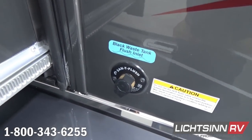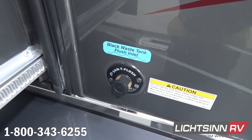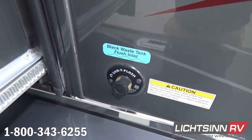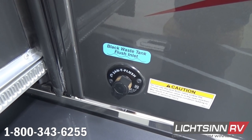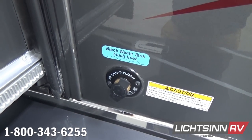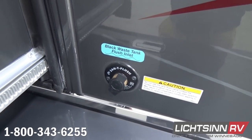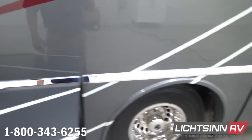An innovative black tank flush is located just adjacent to the utility center. Also up front, we did include the factory-installed upgrade of the driver's door, which provides not only ease of egress in terms of entry and exit, but it also allows you to level the coach more conveniently if you upgrade to HWH hydraulic leveling jacks.